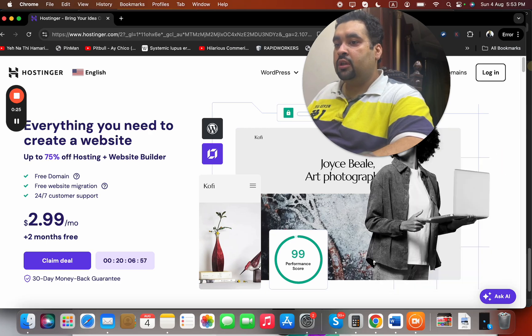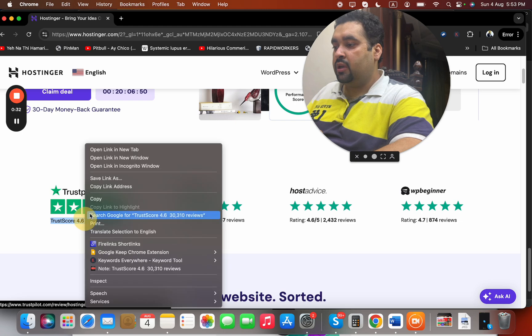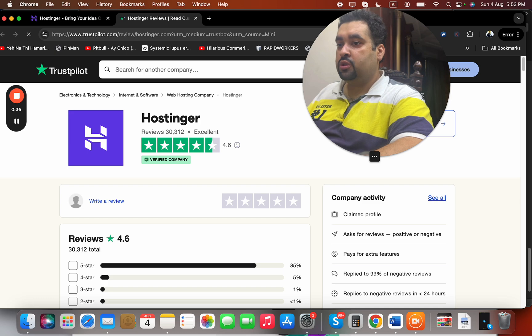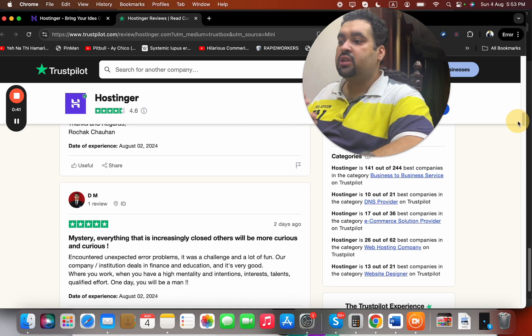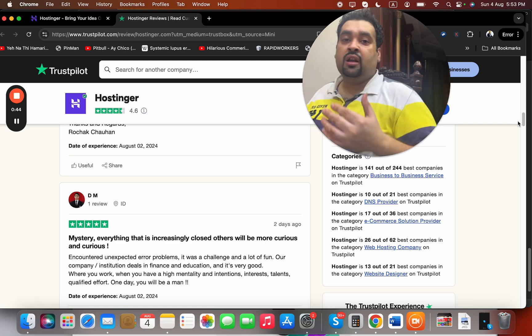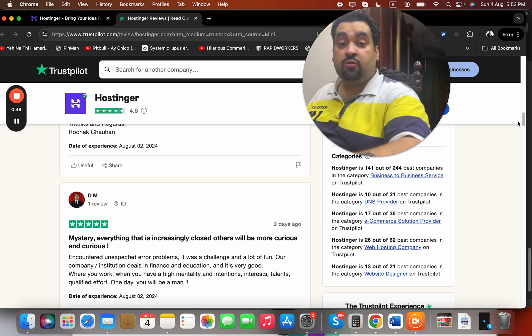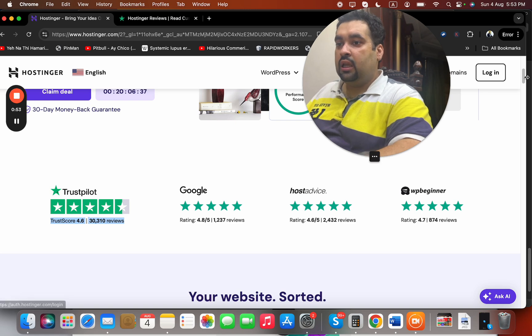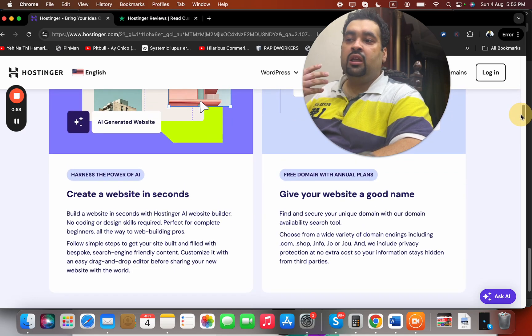You can scroll down and see that Hostinger is being recommended by different companies all around the world. If you look at the Trustpilot reviews — which was one of the reasons I prefer to buy hosting from Hostinger — you can see how satisfying the reviews are. Almost everyone is praising them and saying their hosting experience was very good.